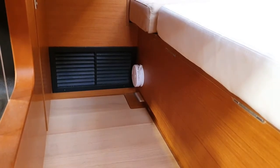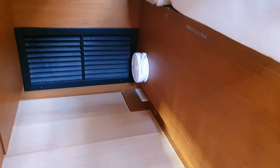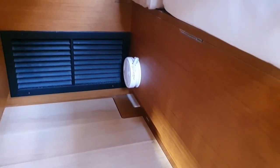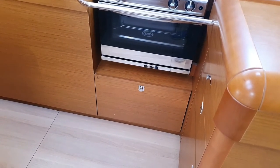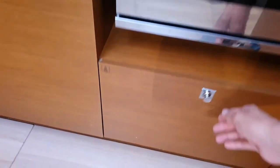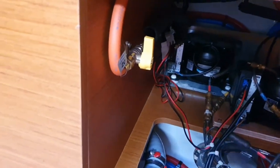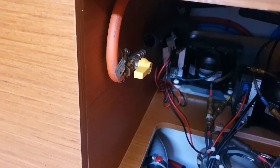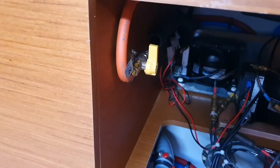The gas detector is located under the chart table. If the alarm goes off, please cancel it by pushing the white button and then check the gas system. The gas shut-off valve is located directly under the oven inside the pantry — we just open this and here we have this yellow valve. If you want to cook, just switch it on. Very important: after finishing, you have to switch it off again so there is no gas remaining.